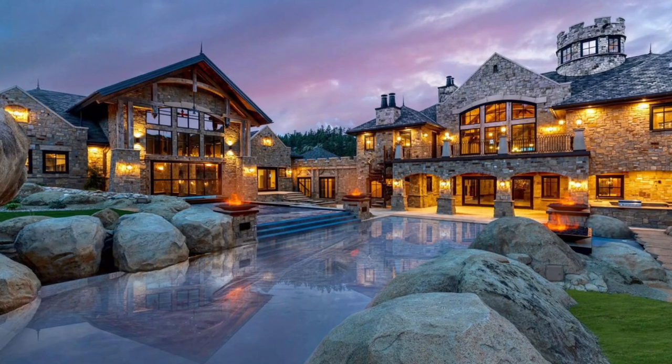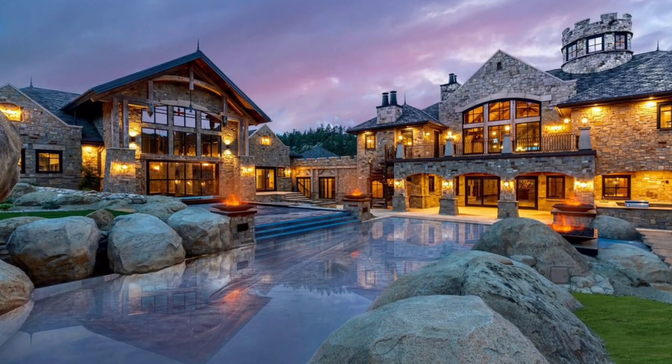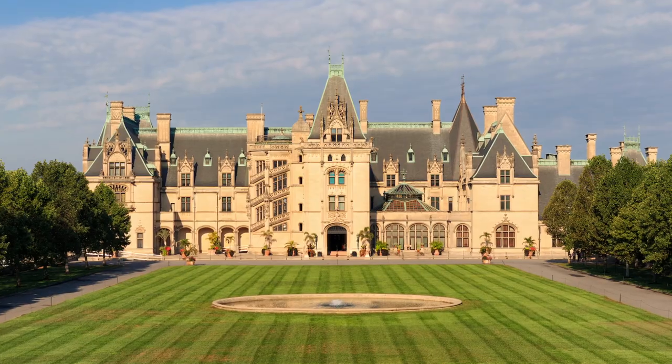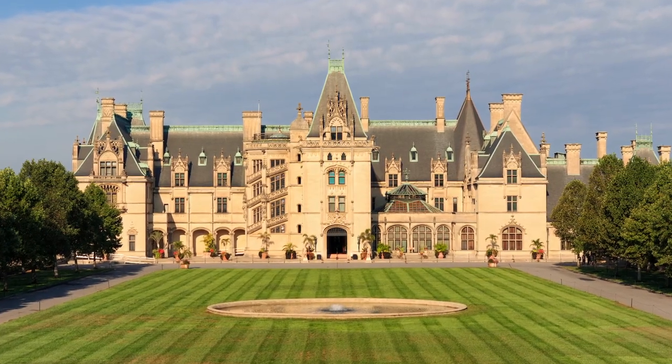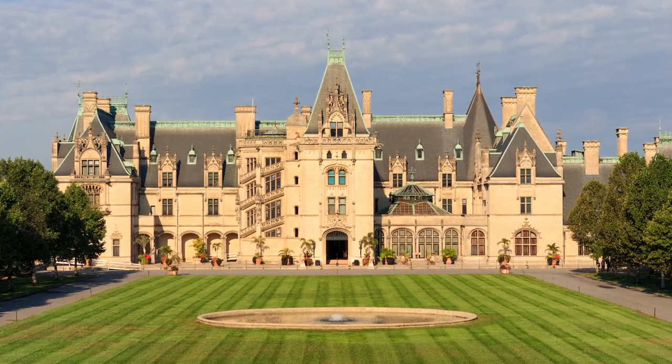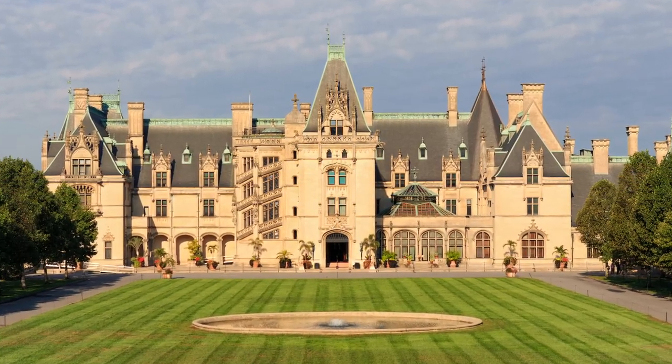Imagine living in a home that is so big that it can take multiple days to go through the entire house. Massive, enormous, towering mansions that can be explored for weeks on end without ever seeing one of your family members in the house.